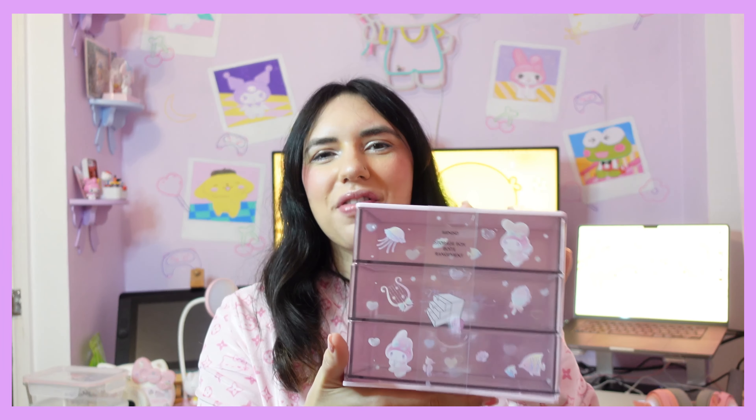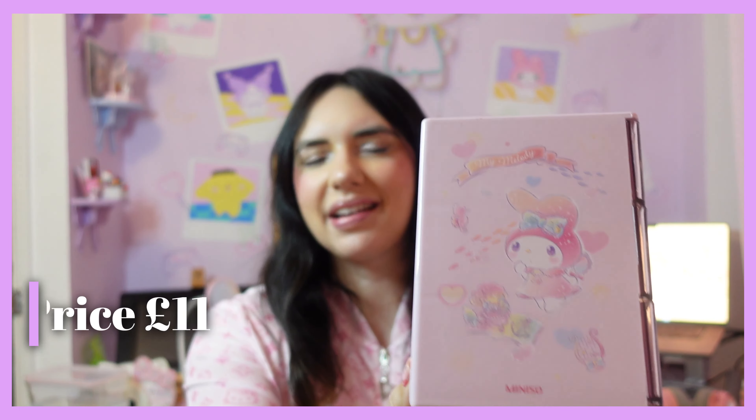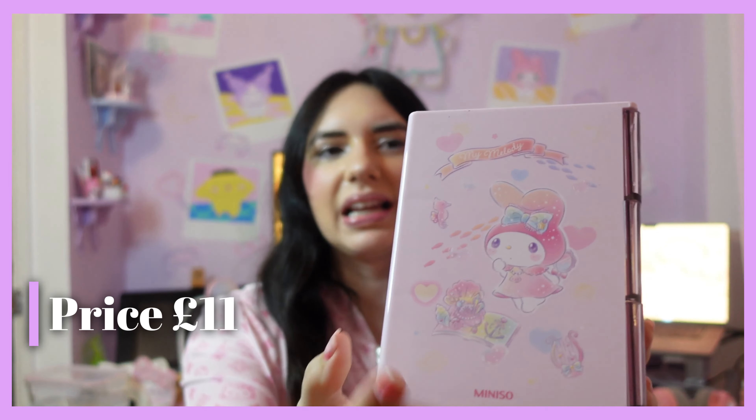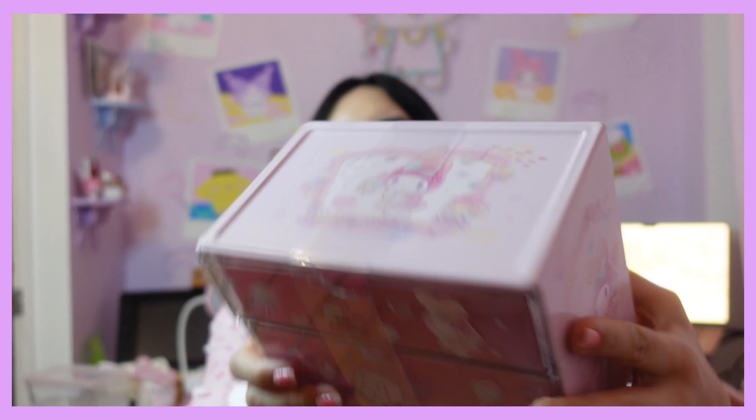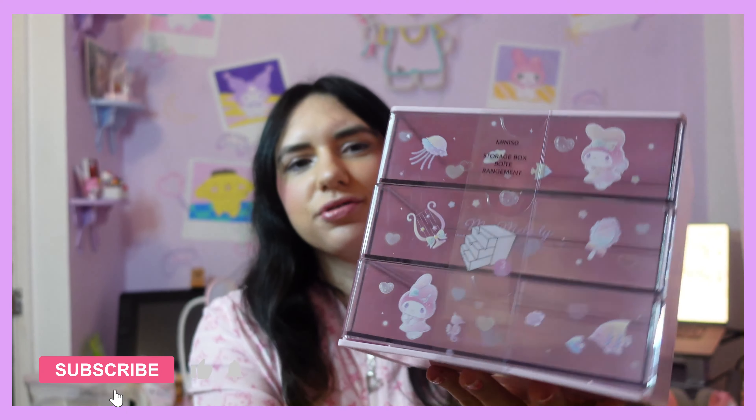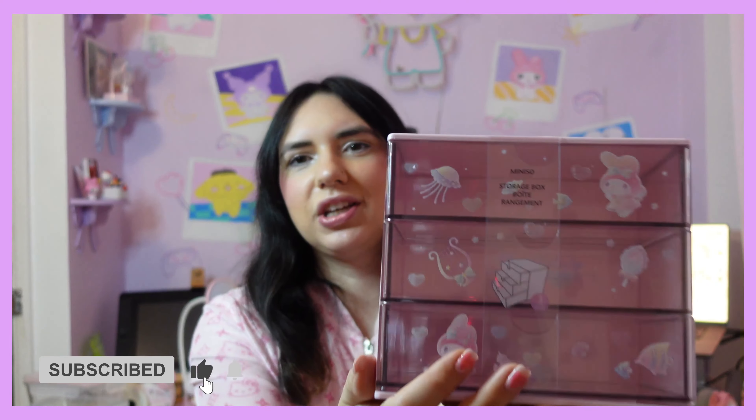I'll show you the stuff I got in store first, as I feel like it's a bit more exciting. First of all, I got these My Melody drawers. I really love the design — it's so cute, it's like an underwater theme with seashells. The top is so cute, and there's a design on the sides and on the drawers as well. These are going to be super useful.